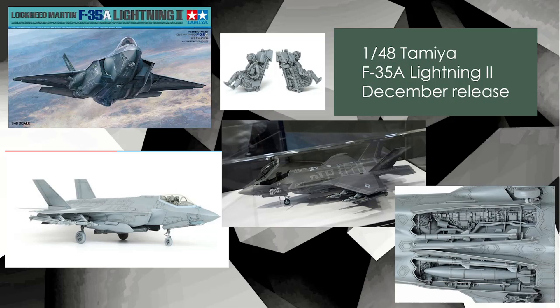Nevertheless, it's another 1/48 scale kit from Tamiya and it's going to be awesome, as all the rest of them are. This one should be out pretty soon — December release — so just a few weeks away. You should be able to get this in time for Christmas.